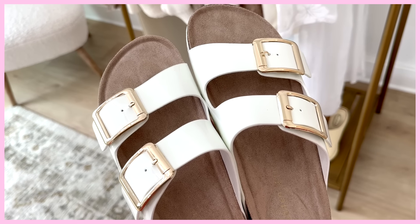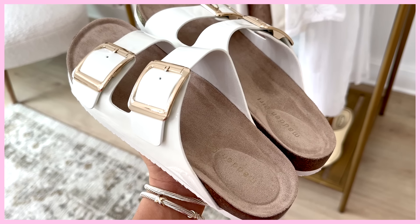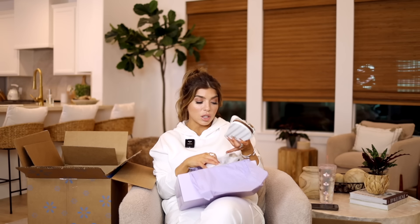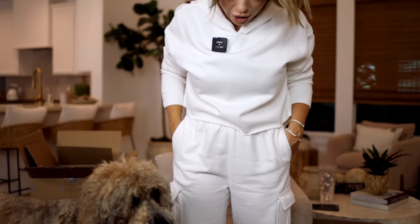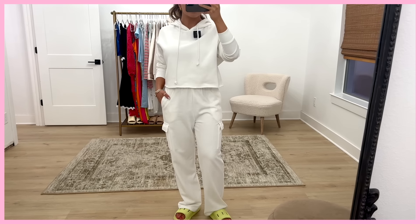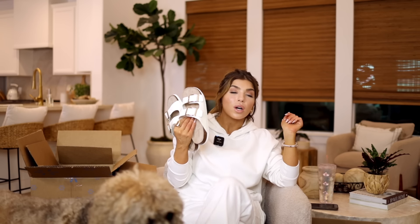I talked about these Madden Girl sandals in one of my last videos — I got them in black patent and loved them. They're currently on clearance, so I went back after them in white. They look so nice — gold hardware with a functioning strap to tighten them up, and a faux suede footbed which is great for preventing noise in hot weather. These look like the Birkenstocks that are $160 at Nordstrom — I'm feeling pretty good about my $35 Walmart pair. They fit and they are so cute with the outfit I have on. Just like Birkenstocks, you do have to break them in a little bit — I'd wear them around the house first.